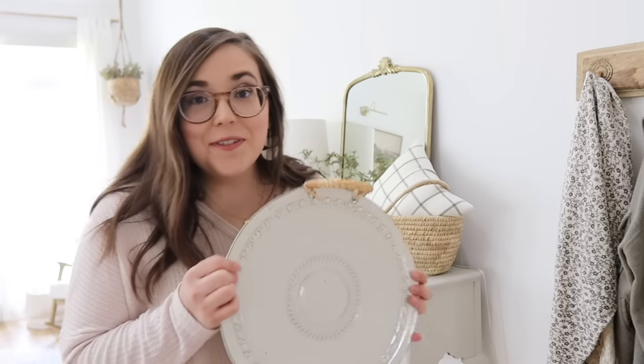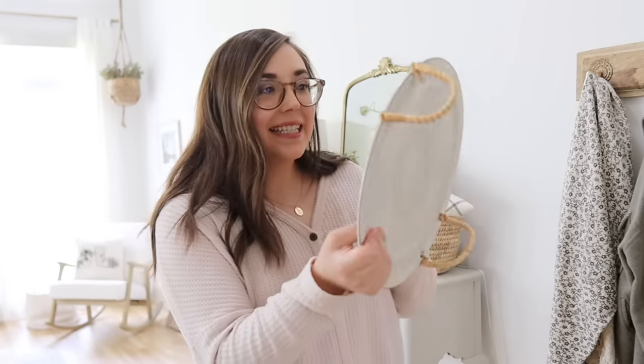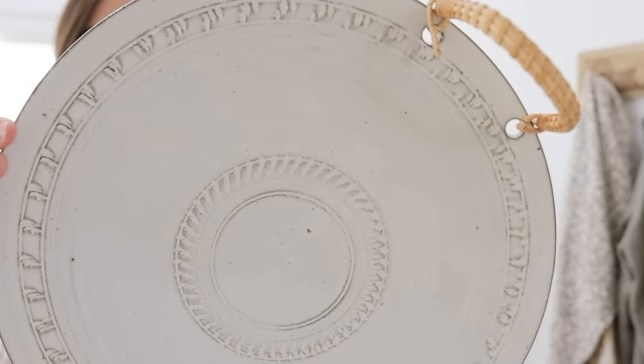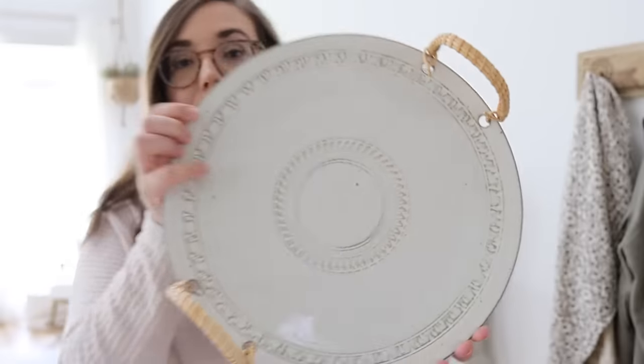This is a beautiful tray made of a similar material to that terracotta compartment piece — terracotta on the back and a reactive glaze finish on the front with some really pretty detailing. It also has rattan handles, making it great for taking out on your patio by the pool, serving up some drinks, or using as a snack or charcuterie tray. The handles are sturdy and functional. And when you're not using it to serve food or drinks, you can have it sitting out with a really pretty plant on top or some glassware to display other pieces in your home.